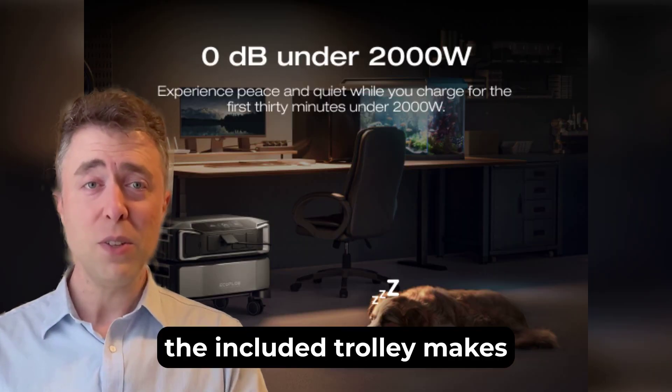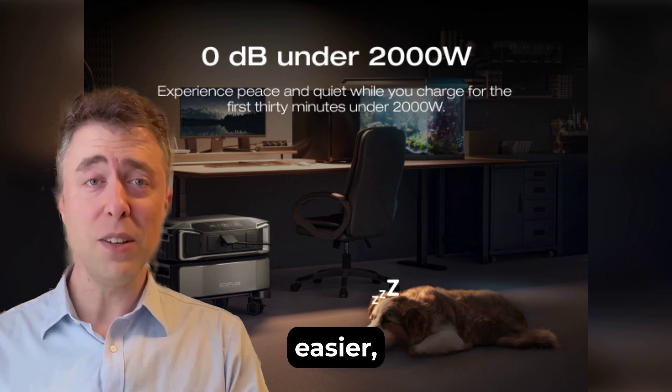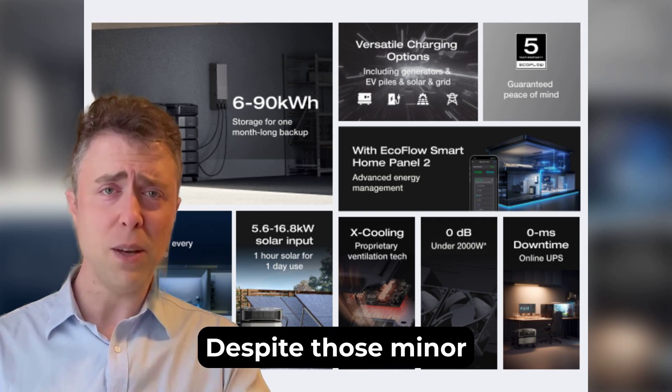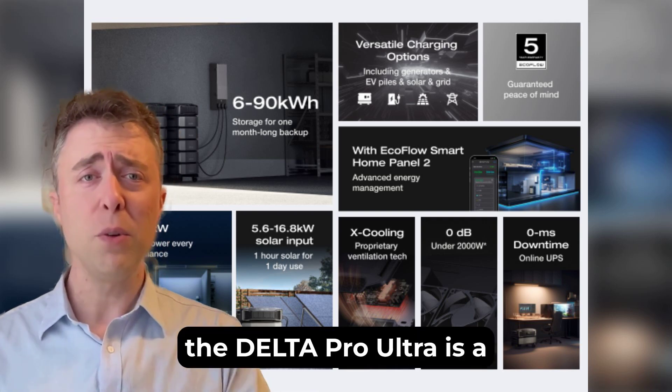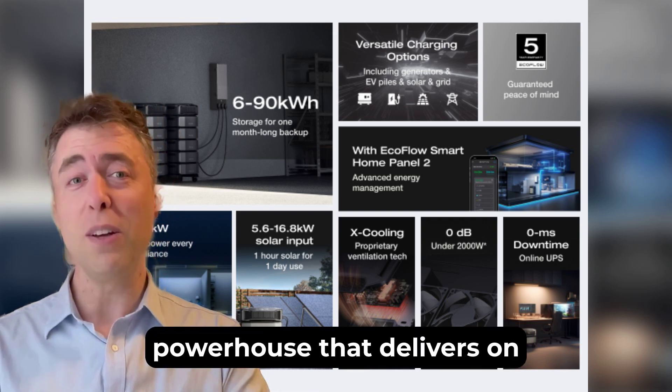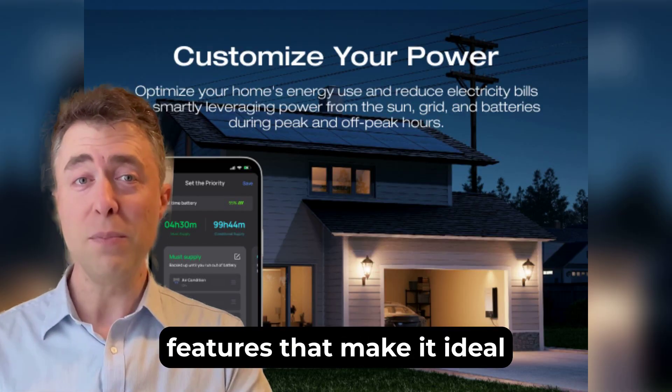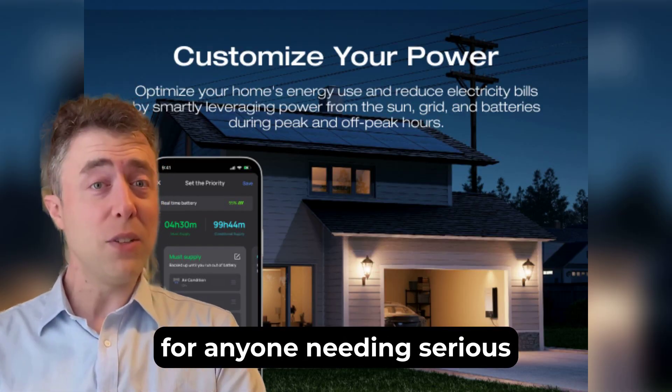That said, the included trolley makes moving it around much easier, and for home or RV use the weight isn't a deal-breaker. Despite those minor drawbacks, the Delta Pro Ultra is a powerhouse that delivers on every front. It's versatile, reliable, and packed with smart features that make it ideal for anyone needing serious power on demand.